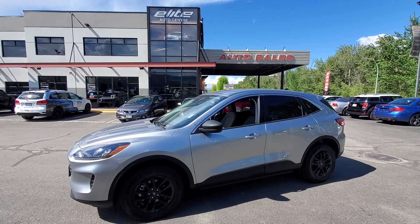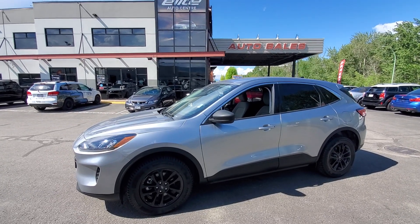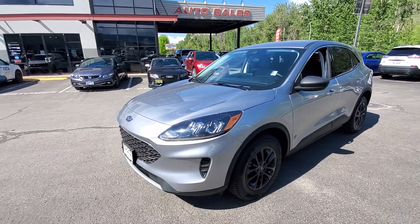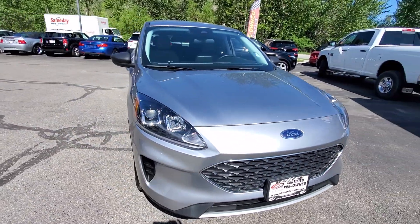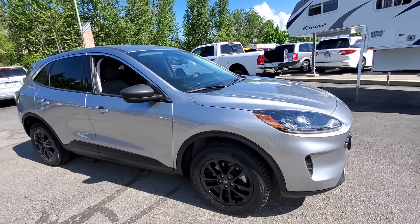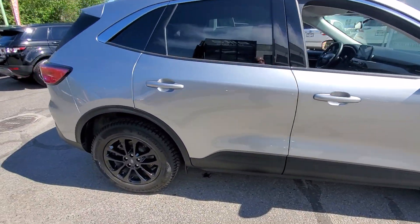Hey folks, welcome to Elite Auto Center, located in beautiful Kelowna, British Columbia. My name is Big Bert, and we've got a brand new arrival here — this is a 2022 Ford Escape SE trim level, all-wheel drive. This vehicle is super clean in and out and has approximately 29,000 kilometers.